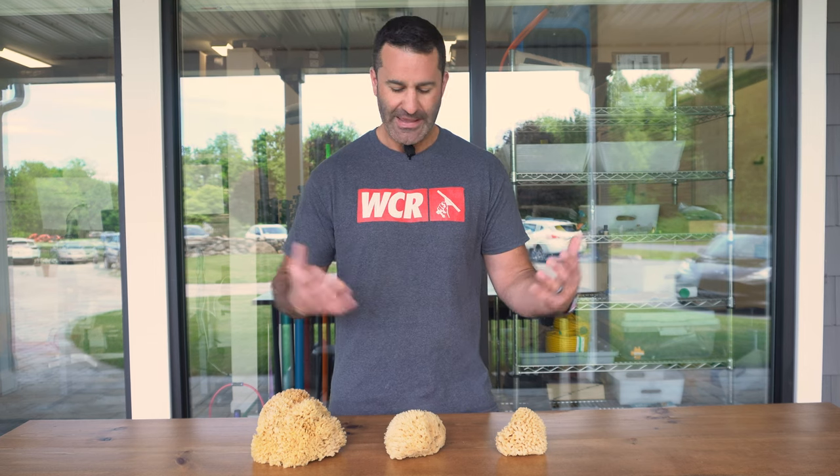Alex with windowcleaner.com — let's talk about what is possibly the oldest school window cleaning tool: the natural sea sponge. We have three different sizes of natural sea sponges; the size is going to vary slightly. We have large, medium, and small. They are natural and are cut down from larger sponges typically, so some may be a little bit bigger or smaller.